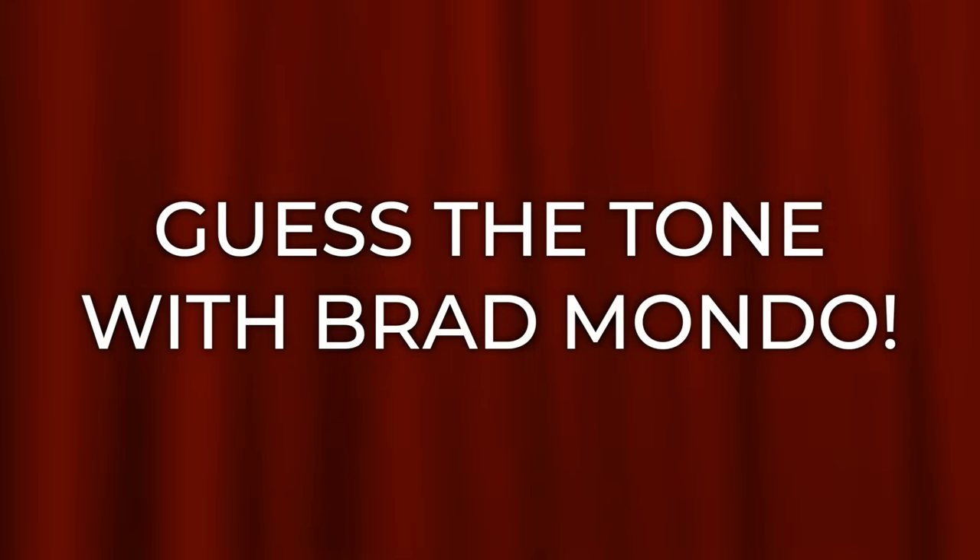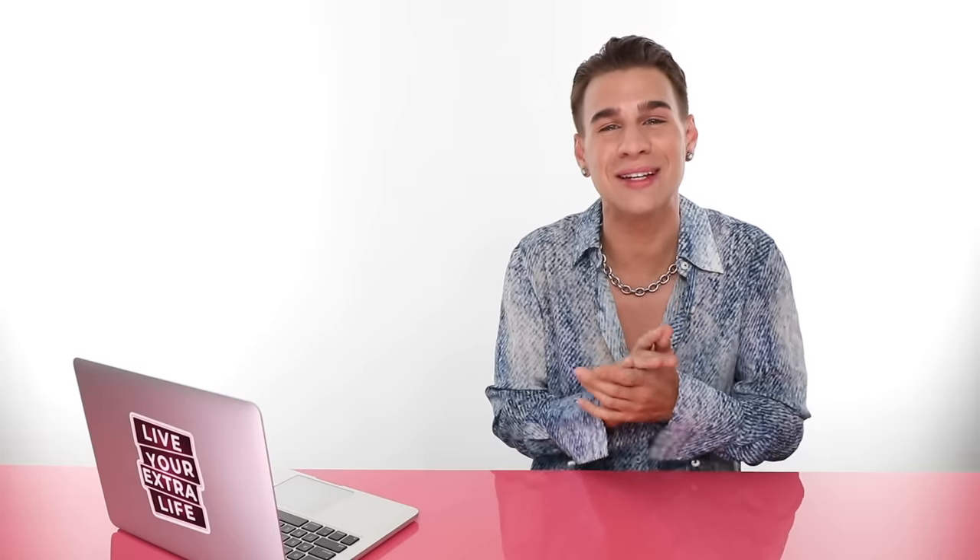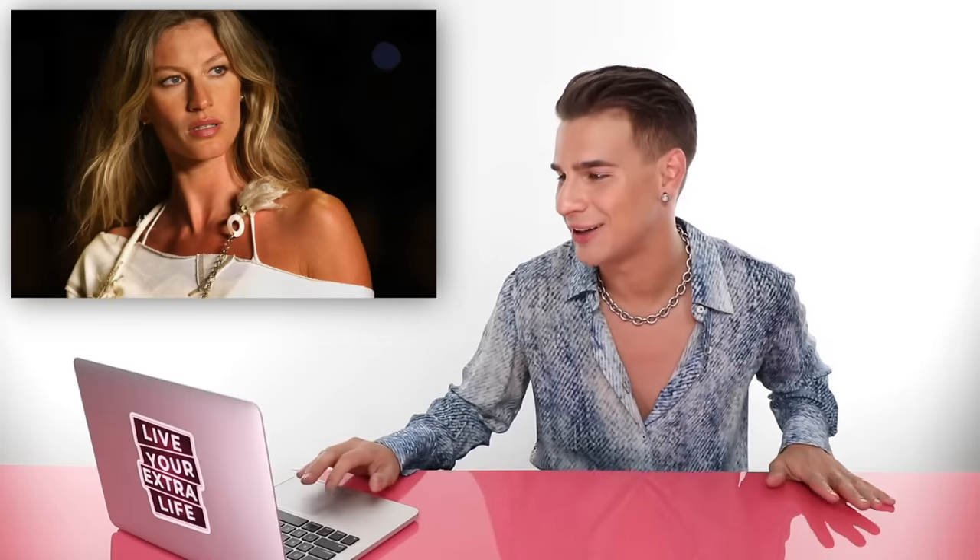First we have Gisele Bündchen. She is a very pretty woman. Looking at this picture, do you think she is cool, warm, or neutral? If you chose warm, you would be correct. Gisele is warm. You see her rocking a lot of gold all the time and it really makes her look like she's glowing from within. She is a supermodel and absolutely stunning, and the hair color and everything else going on with this girl supports that she's warm toned.